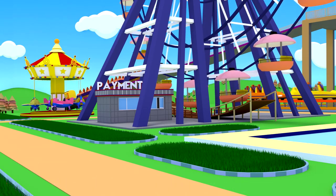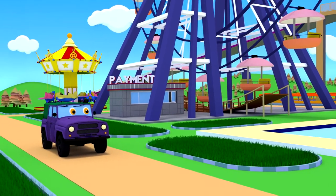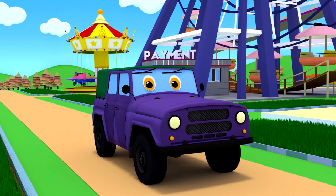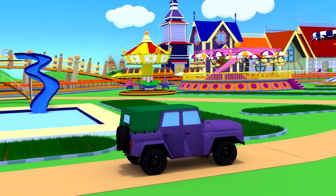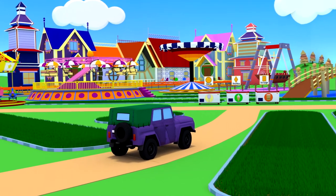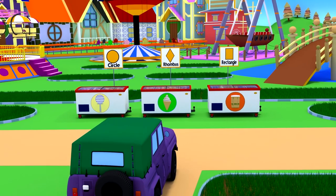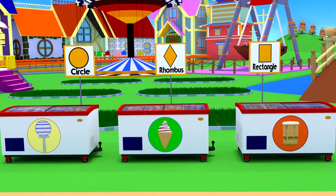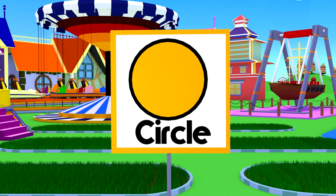Hi guys! In this episode we will get acquainted with flat geometric shapes. This car is an off-road vehicle who came for a ride in an amusement park. It is hot outside, and the car decided to eat ice cream. Here are refrigerators where you can buy ice cream. The first refrigerator has an ice popsicle on a stick — it looks like the geometric shape: a circle.